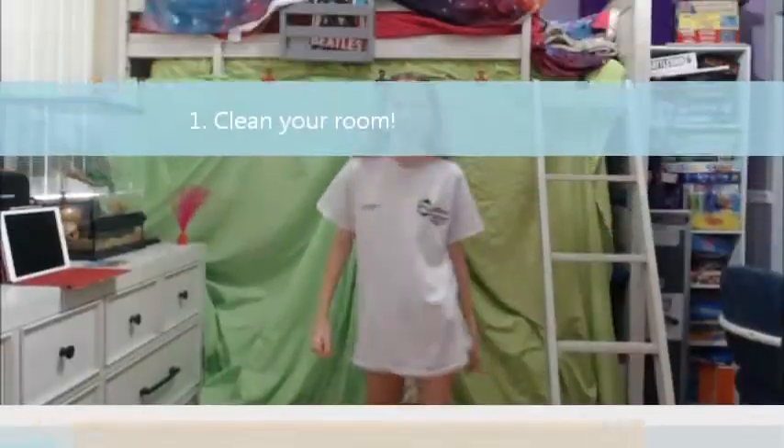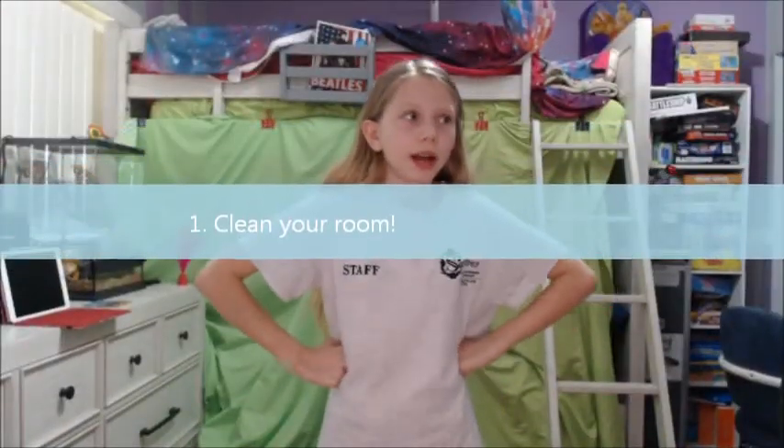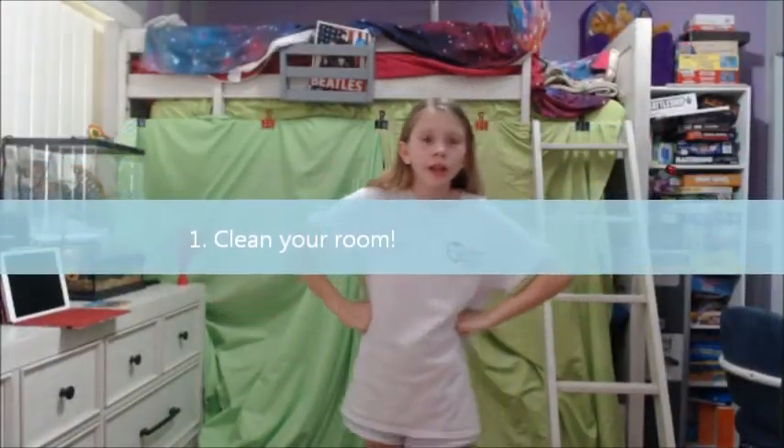Step one is to clean your room, and I mean actually really clean it. I cleaned it for around 7 hours — it was very tiring, but it's definitely worth it, because I'm going to show you how it looks. So here it is.